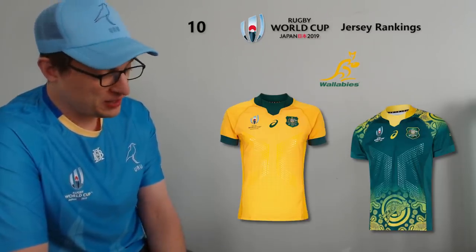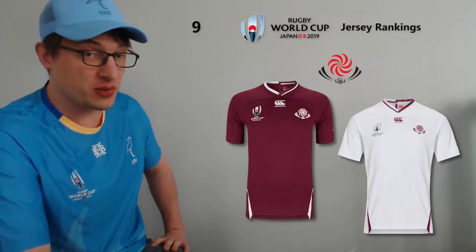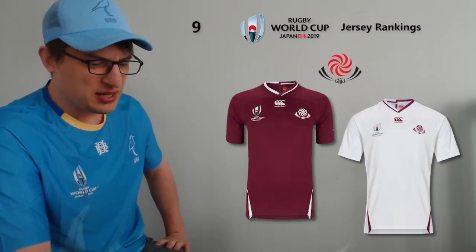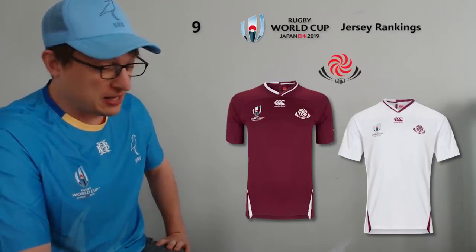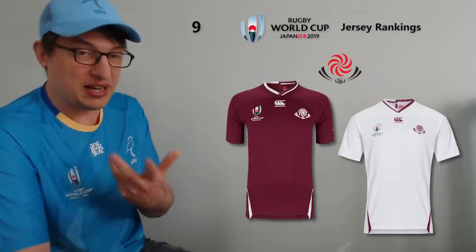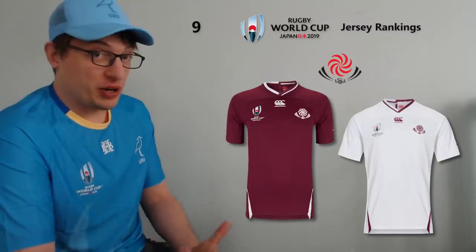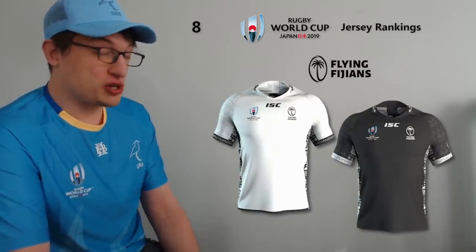At number nine I have Georgia, one of those teams with a unique color — it's maroon rather than just a standard red, and they're the only ones wearing that. I feel like the jersey on the field looks better than the pictures. The pictures look a bit plain and you could argue it's a similar design to the Ireland jersey, but something about that maroon color looks nicer in person. Maybe I'm just a closet Georgian fan, but I really do like that maroon color for Georgia.